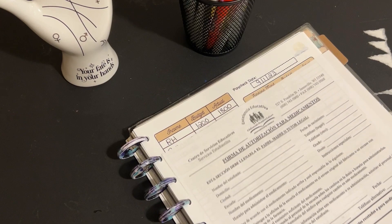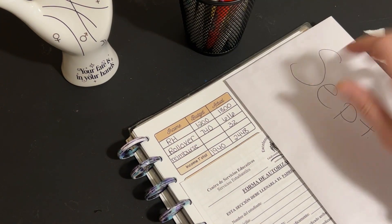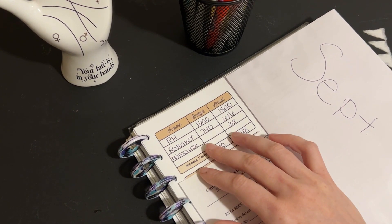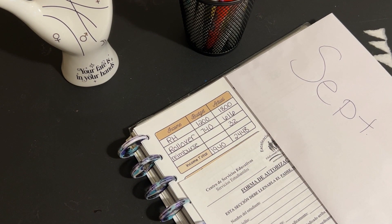I'm going to zoom in. So the first thing we're going to do is go over my worksheets that I have on my Etsy shop — that's where I got these. I made these off of the Budget Mom worksheets.